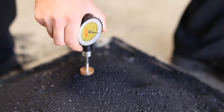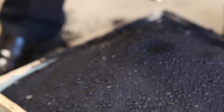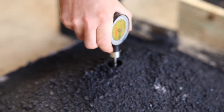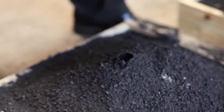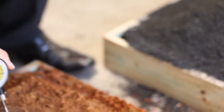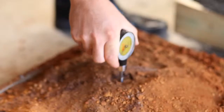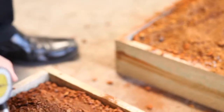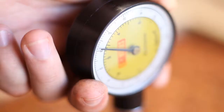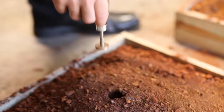Tray 1 is untreated coal. It required two kilograms to penetrate to a depth of 2.5 centimetres. Tray 2 is treated coal. It required 2.5 kilograms to penetrate to a depth of 2.5 centimetres. Notice the perfect puncture through the crust. Tray 3 is untreated iron ore. It required 4 kilograms to penetrate 2.5 centimetres. Tray 4 is treated iron ore. This required 6 kilograms to penetrate 2.5 centimetres. Notice the perfect puncture through the crust.